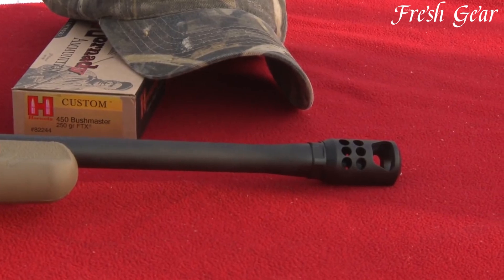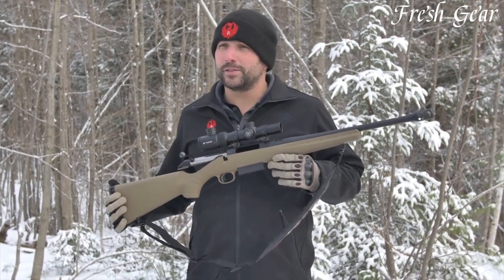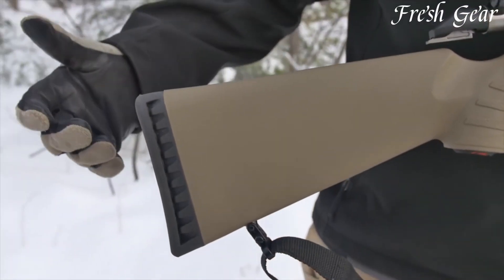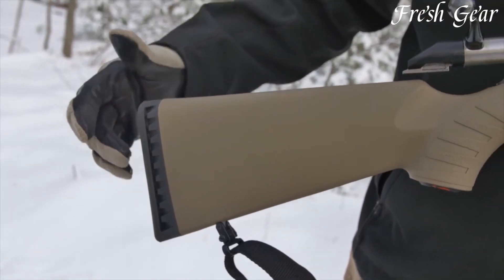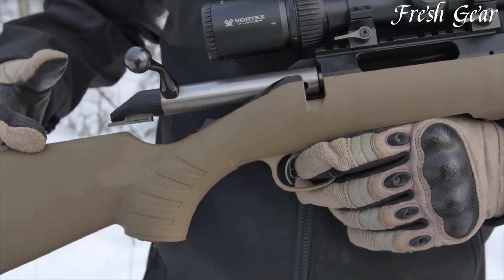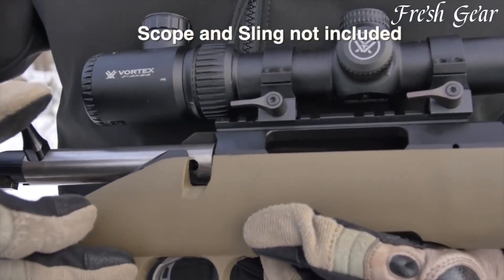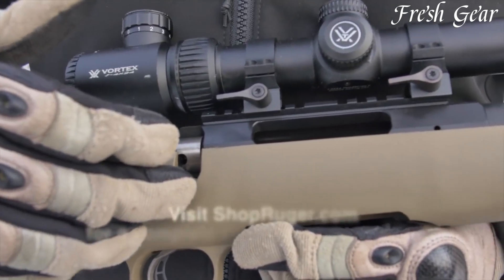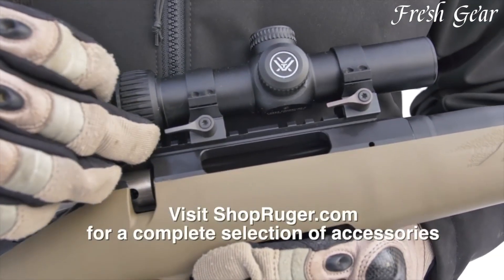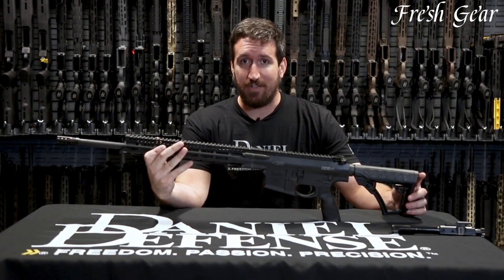The rifle incorporates a detachable rotary magazine with a generous capacity, ensuring ample firepower. The crisp Ruger Marksman adjustable trigger allows for precise and consistent shot placement. With its robust build, reliable bolt-action, and potent cartridge, the Ruger American Rifle in 450 Bushmaster is a formidable choice for hunters seeking a powerful and accurate rifle for taking down big game at moderate ranges.